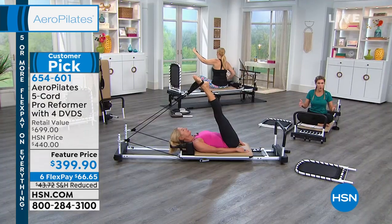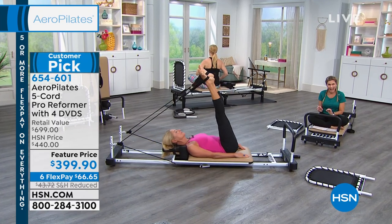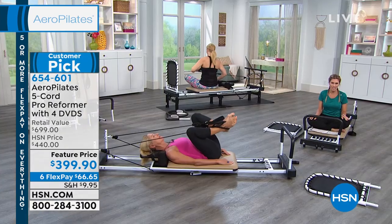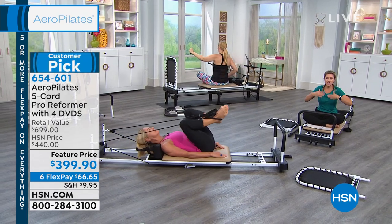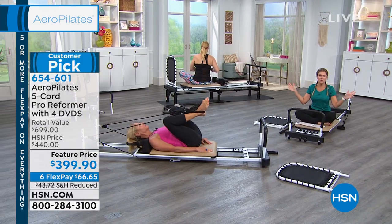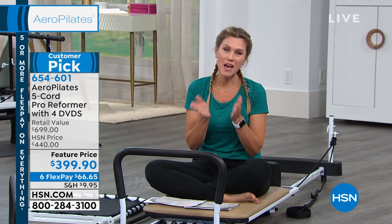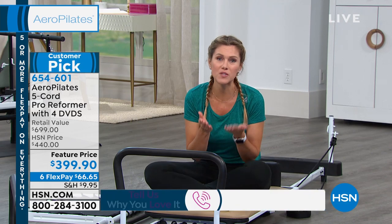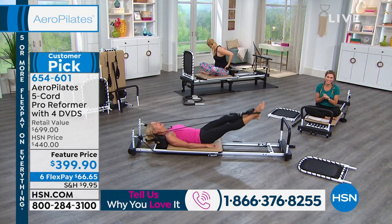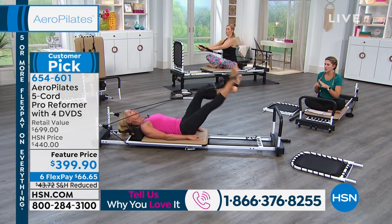Pilates is a big buzzword in fitness. You see celebrities, athletes, and dancers all wanting to get into Pilates because it's results-driven — toning and sculpting your entire body, doing cardio, strengthening your core, improving posture, sleeping better, and relieving stress, all in the comfort of your own home. Our testimonial line is open at 1-866-376-8255 if you'd like to share your experience.